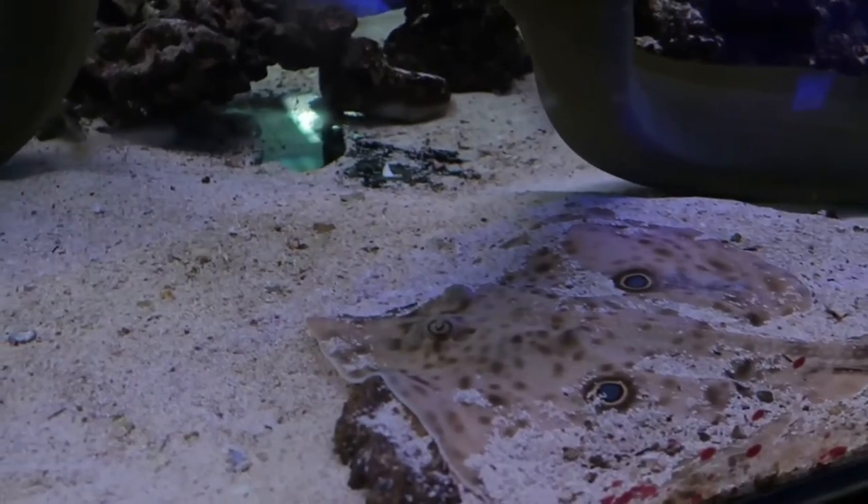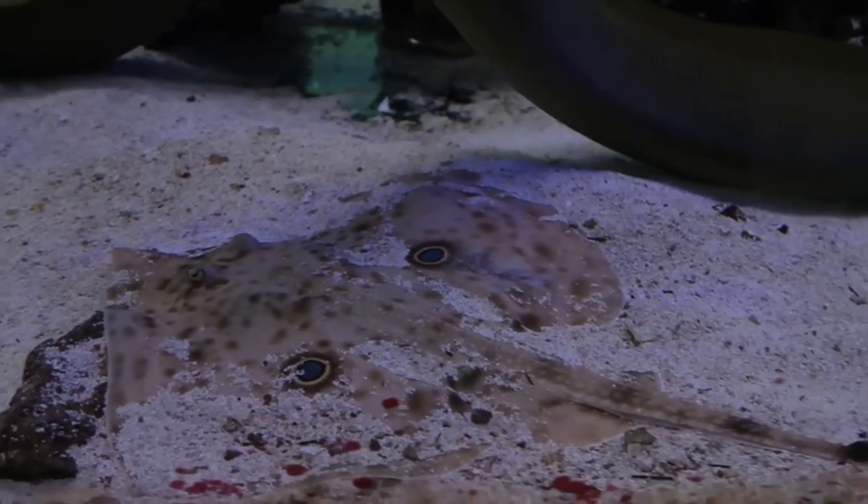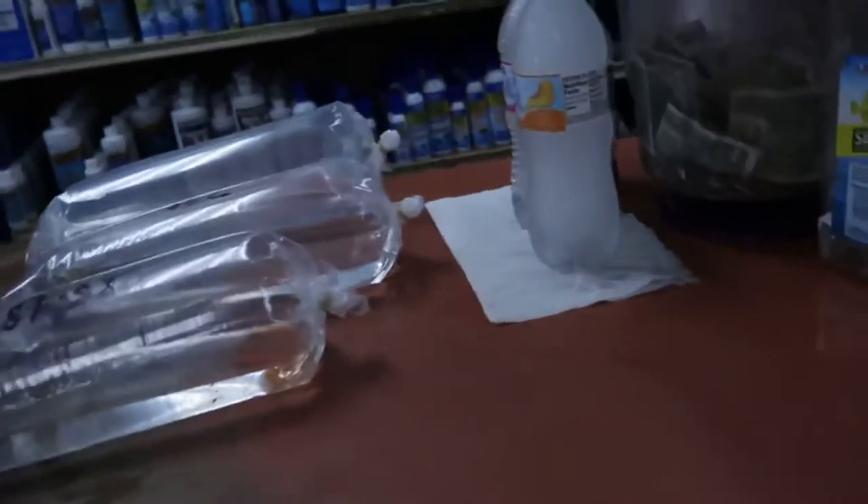These fish are crazy. What the hell is this? You got a stingray in this thing — that's crazy, bro. We got three. We came, we saw, we bought — I'm out.